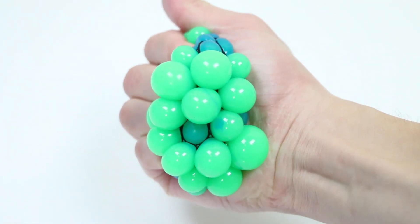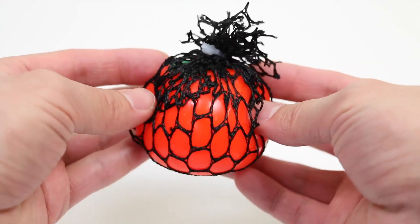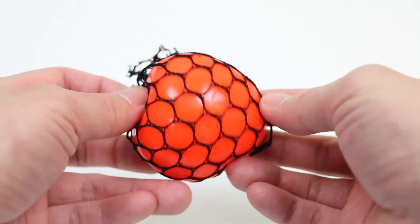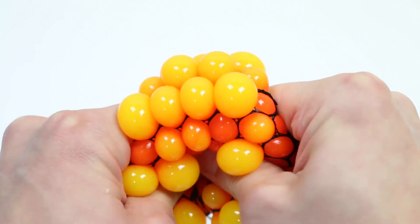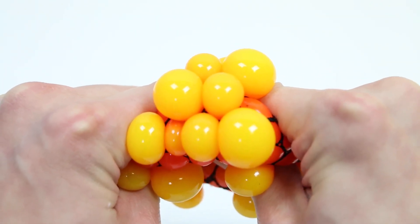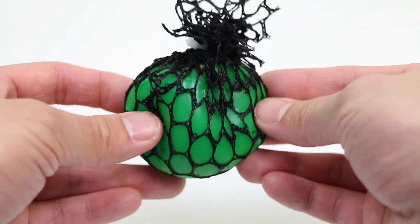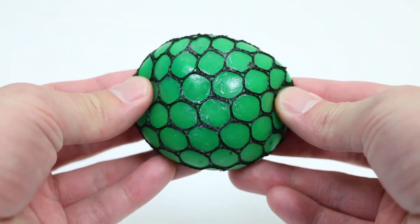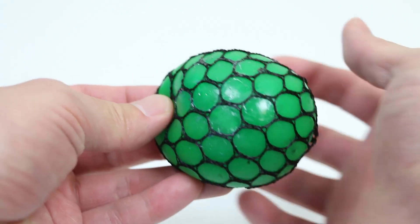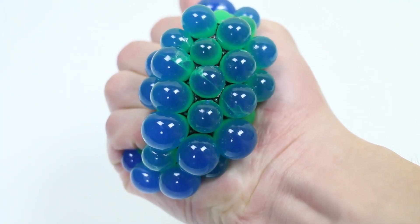What color is this? Green. What color is this? Orange. What color is this? Yellow. What color is this? Green. What color is this? Blue.